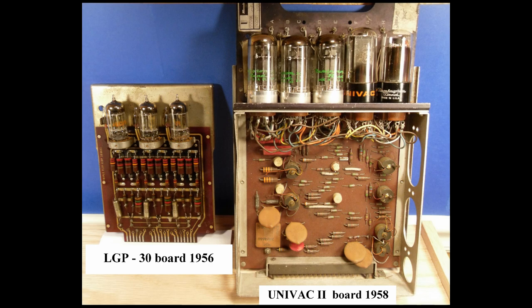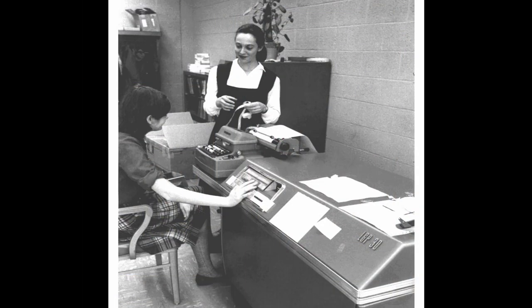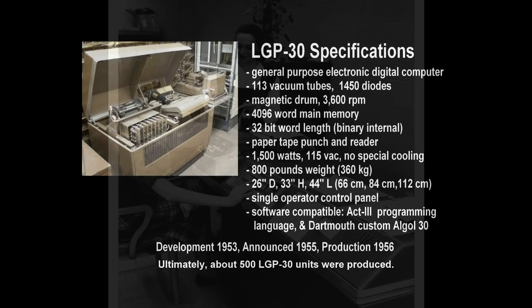The LGP-30 has a unique place in computer history and was used in many educational, scientific, military, and industrial settings.